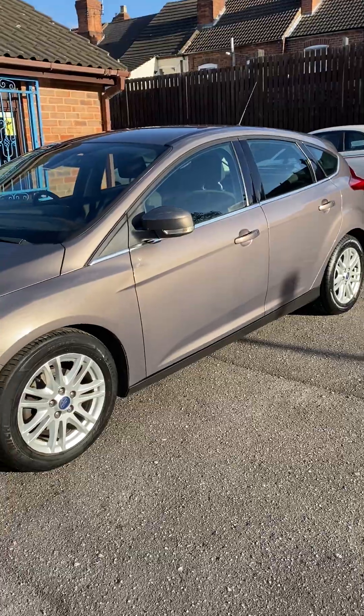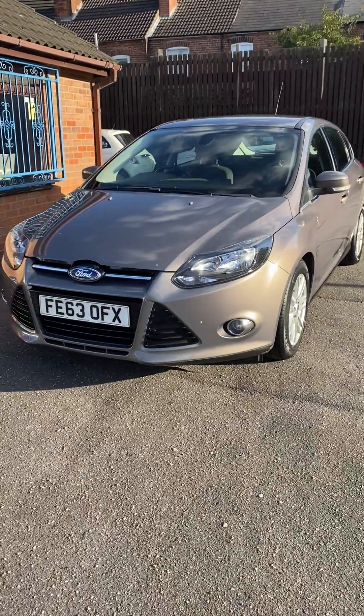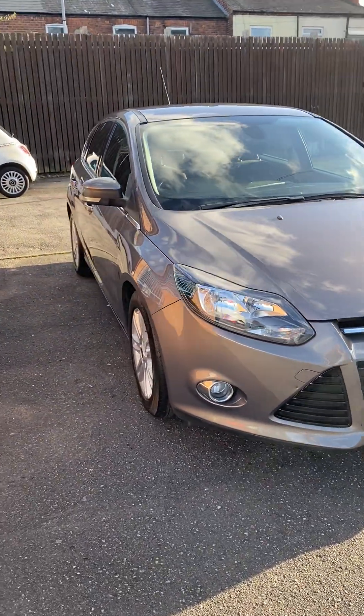Stunning looking in this colour — as you get it in the sunlight it's a lovely pearlescent colour, as you'll be able to see on a day like this. Not your average example. A very, very genuine car.